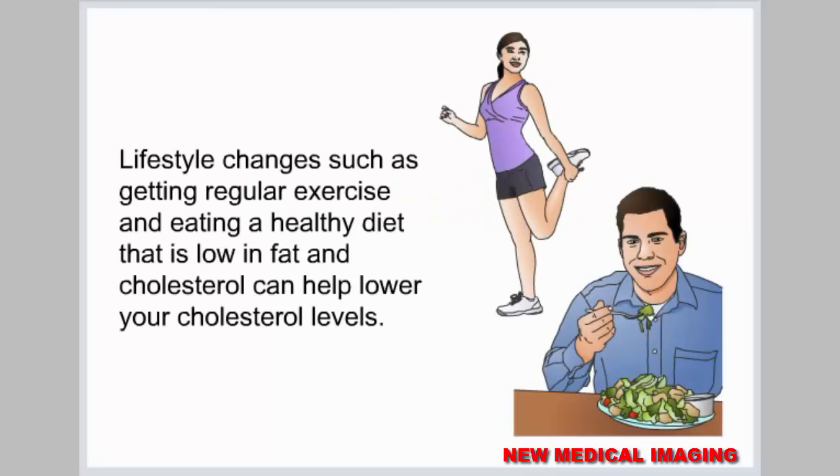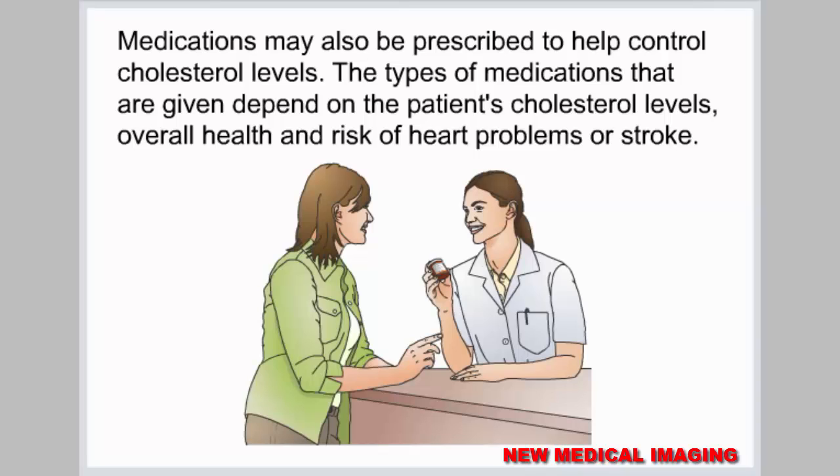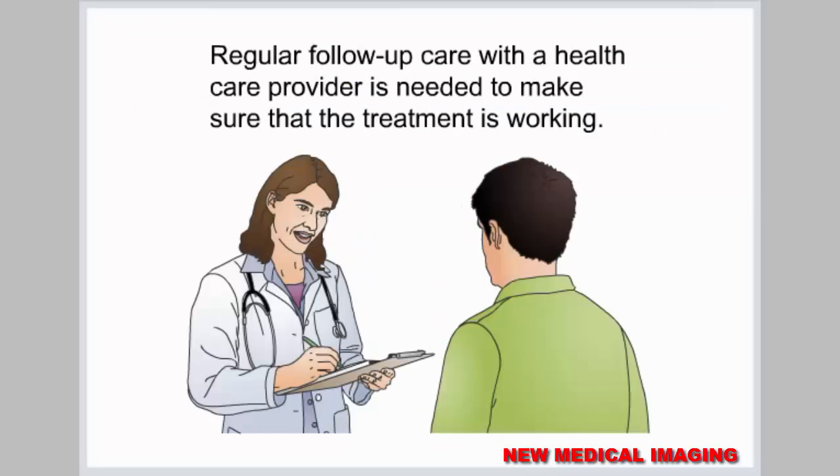Lifestyle changes, such as getting regular exercise and eating a healthy diet that is low in fat and cholesterol, can help lower your cholesterol levels. If a medical condition is causing high cholesterol, treating the condition can help return your cholesterol levels to normal. Medications may also be prescribed to help control cholesterol levels. The types of medications given depend on the patient's cholesterol levels, overall health, and risk of heart problems or stroke. Regular follow-up care with a health care provider is needed to make sure that the treatment is working.